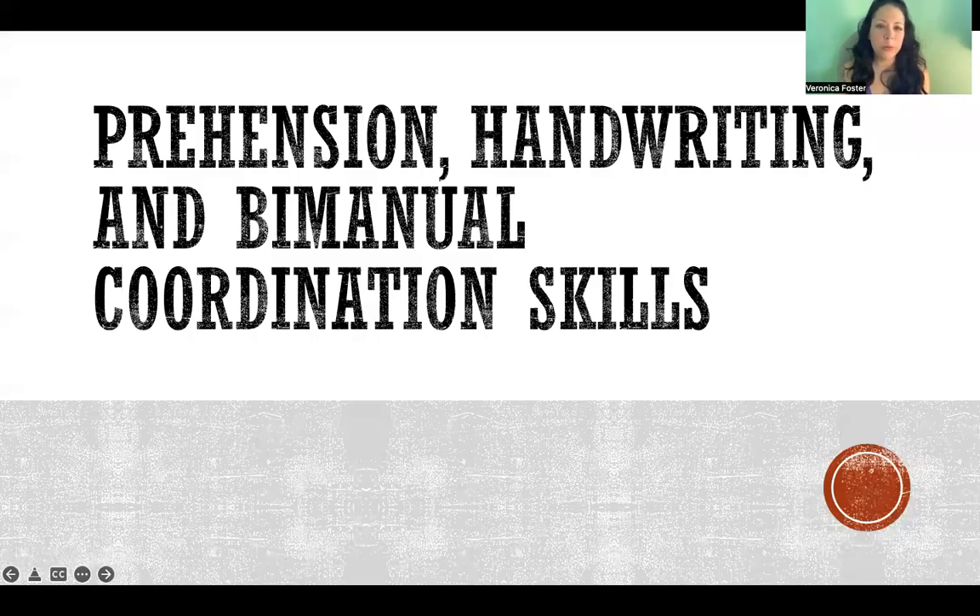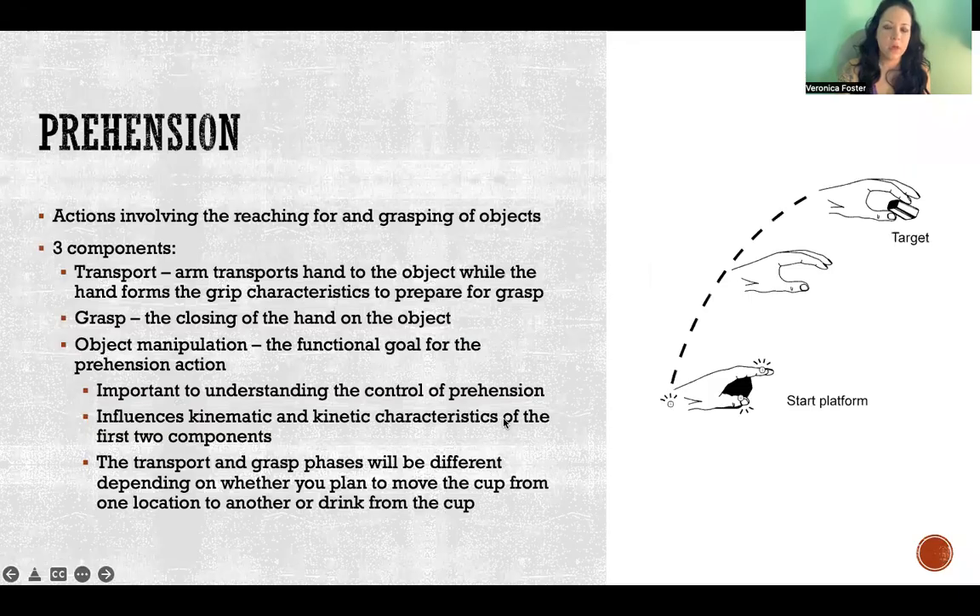In this video I'm going to talk about prehension, handwriting, and bimanual coordination skills and the characteristics of those skills. Beginning with prehension - that's just a fancy word to describe actions that involve reaching for and grasping objects. So anytime you reach and pick up a cup off the table or reach out and pet a dog, any action involving reaching for and then some kind of touch or manipulation of an object is referred to collectively as prehension.